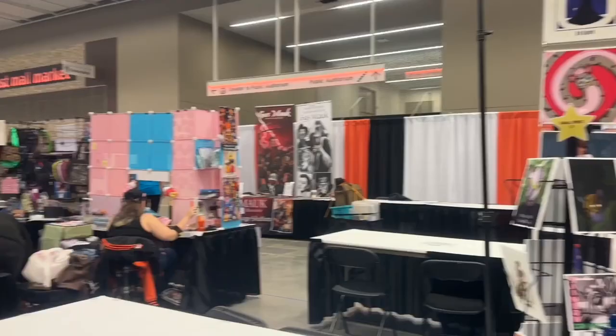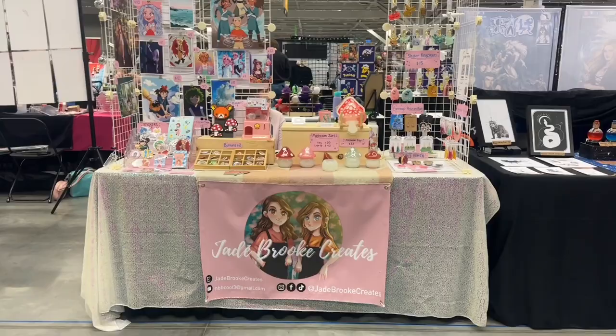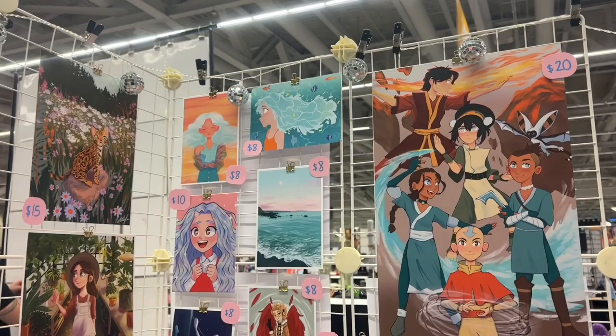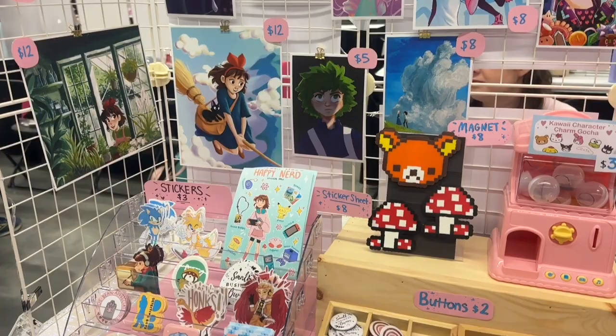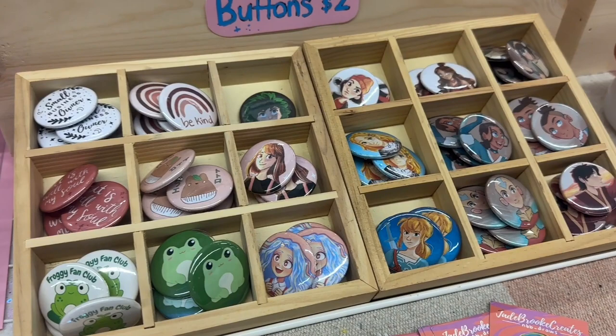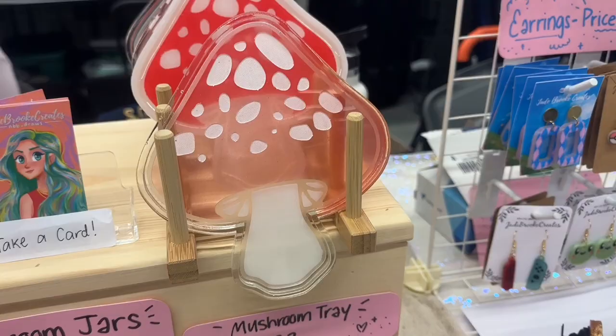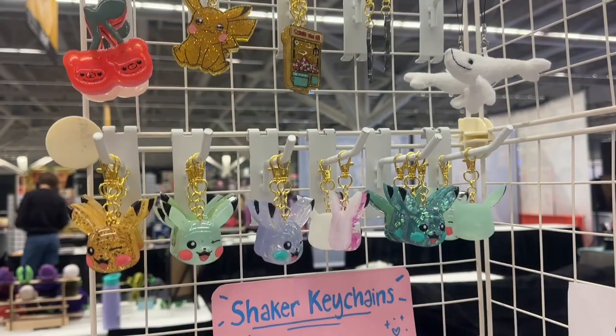Here is the finished setup — do you like it? I think it turned out pretty good. Here's all of our prints, and then you come down here and there's all the stickers and the sticker sheets, and my new sticker set. Then we've got the buttons, the magnets and Sanrio charms, mushroom jars, mushroom trays, all the keychains, the shaker keychains, all the earrings, and the pop sockets.